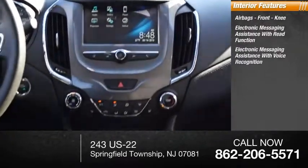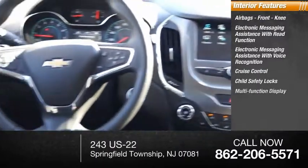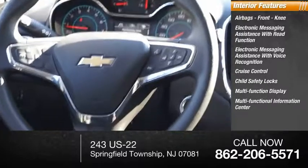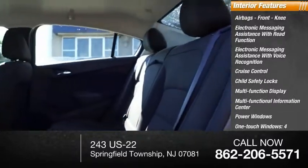Electronic messaging assistance with voice recognition, cruise control, child safety locks, multifunction display, multifunctional information center, power windows, one touch windows — four — and power steering.